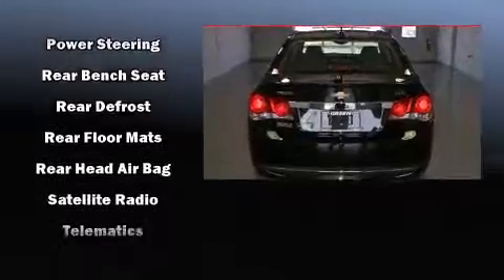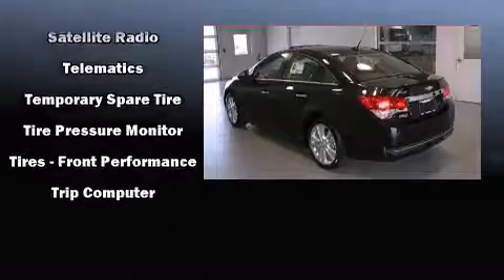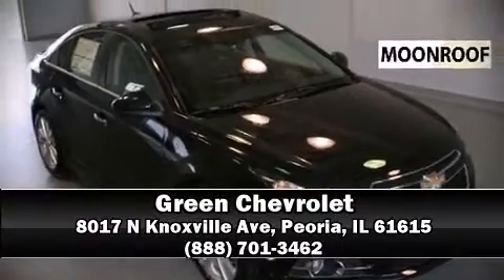You'll see better when backing up thanks to Rear Park Assist, which watches out for obstacles behind your vehicle. Come down today and see this vehicle for yourself. Call now to schedule a test drive.